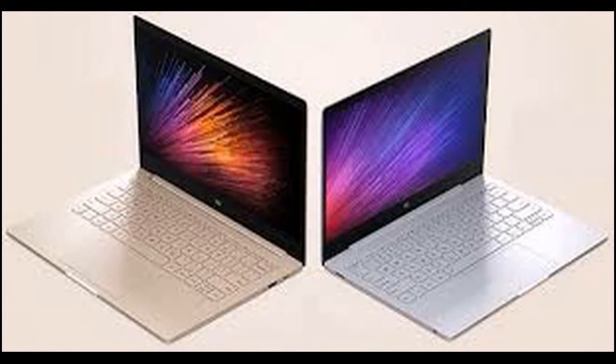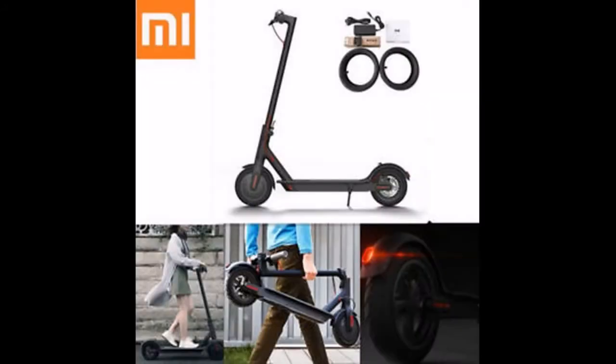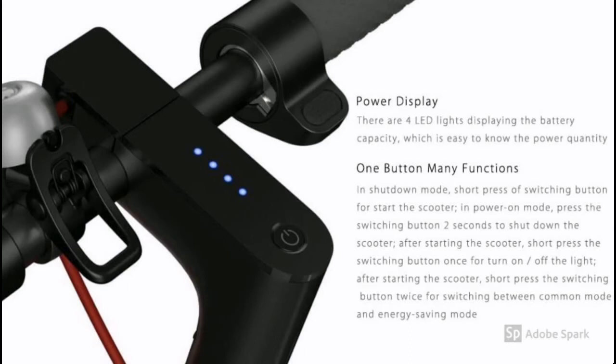The next product is a Folding Electric Scooter. The price is almost $650 US dollars. It features dual braking, a display, battery notifications, and can travel up to 30 km. An 18650 lithium battery is used. Assembly guide is in the description.